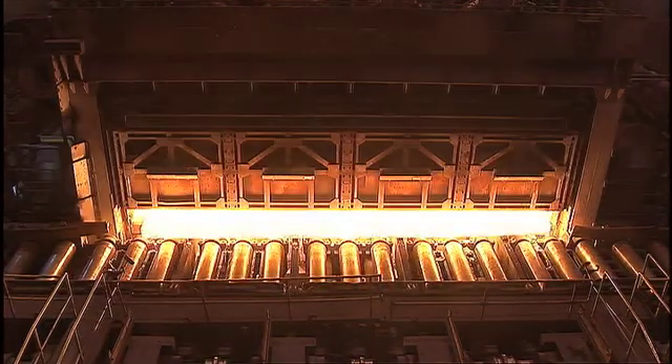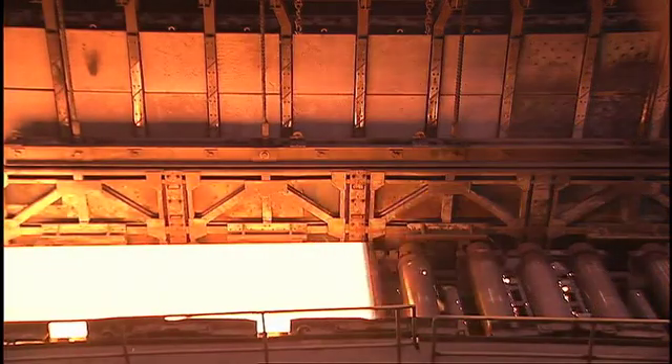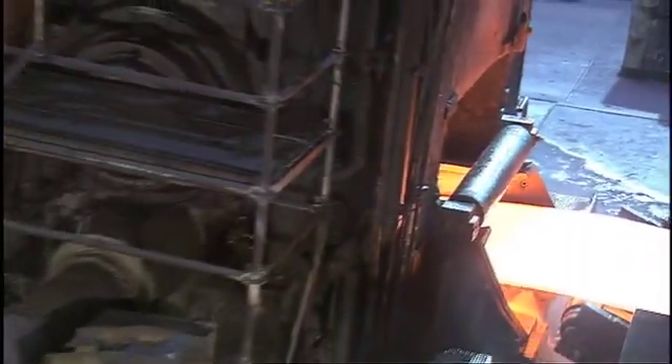Without being remachined, the rolls were immediately reinstalled. Hence the results of our research have been proven by industrial experience.